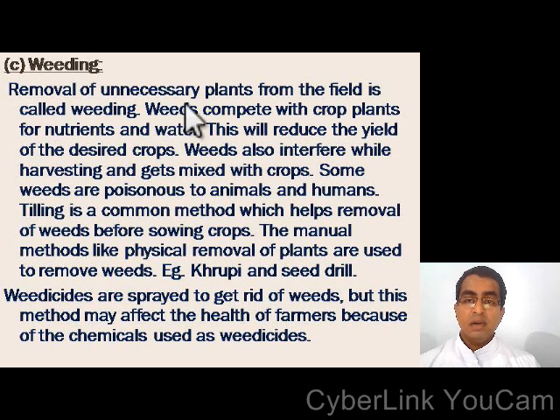Short note on weeding: removal of unnecessary plants on the field is called weeding. Weeds compete with crop plants for nutrients and water, which will reduce the yield of the desired crops. Weeds also interfere while harvesting and get mixed with crops. Some weeds are poisonous to animals and humans. Tilling is a common method which helps removal of weeds before sowing crops. Manual methods like physical removal of plants are used to remove weeds, using tools like a kurpi. Weedicides are sprayed to get rid of weeds, but this method may affect the health of farmers because of the chemicals used.